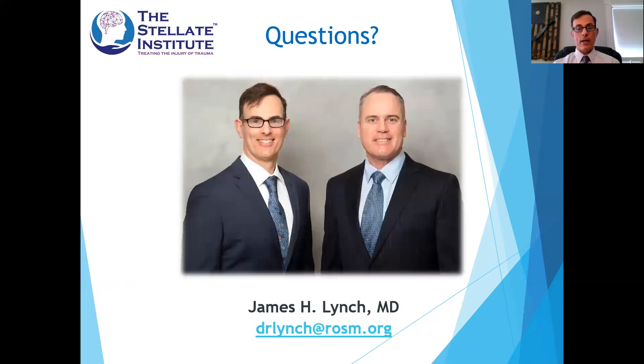I hope that at least gives a wave-tops overview. This is my email and contact information, and a thank you to my partner Dr. Sean Mulvaney, who has been a pioneer in stellate ganglion block for many years. For further information, you can check out the StellaInstitute.com website — there's plenty of information there. Thank you very much.